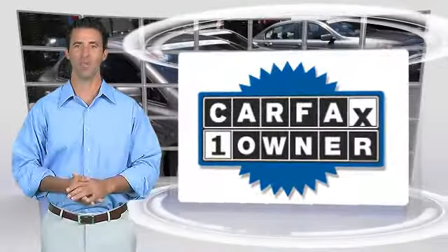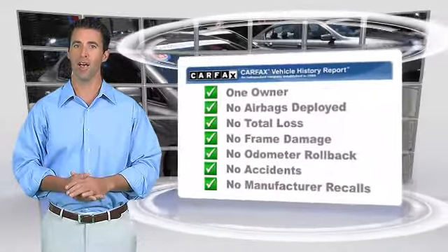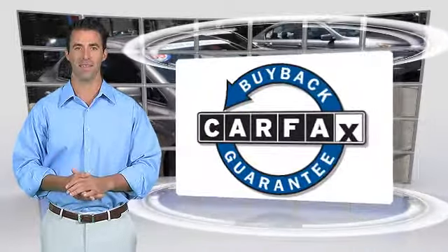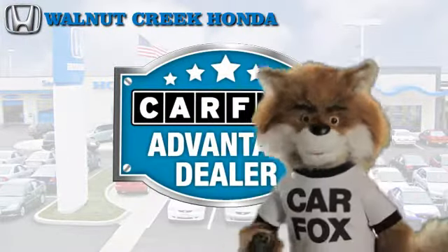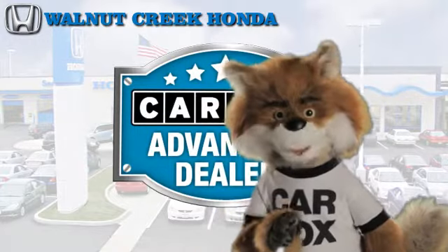This is a one-owner vehicle with a clean Carfax vehicle history report. Be sure to find a complimentary copy of this report online or contact your dealership. This vehicle qualifies with a Carfax buy-back guarantee. Just say show me the Carfax at Walnut Creek Honda, a Carfax Advantage dealer.